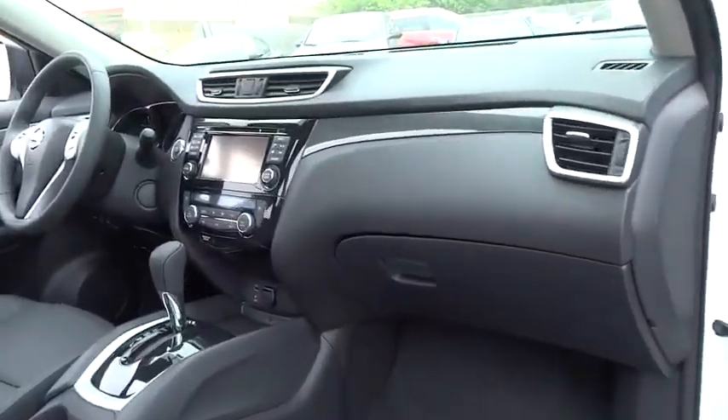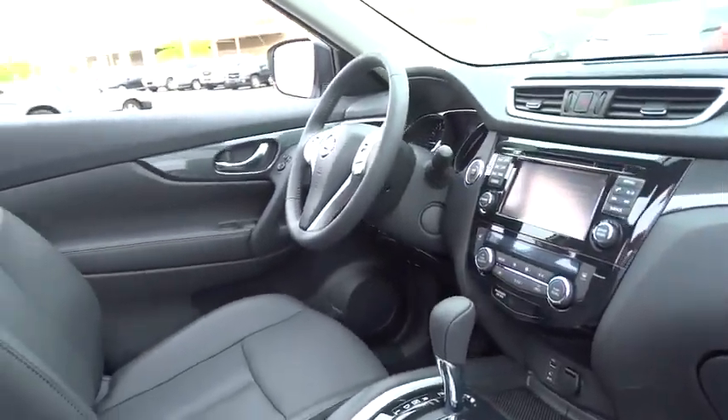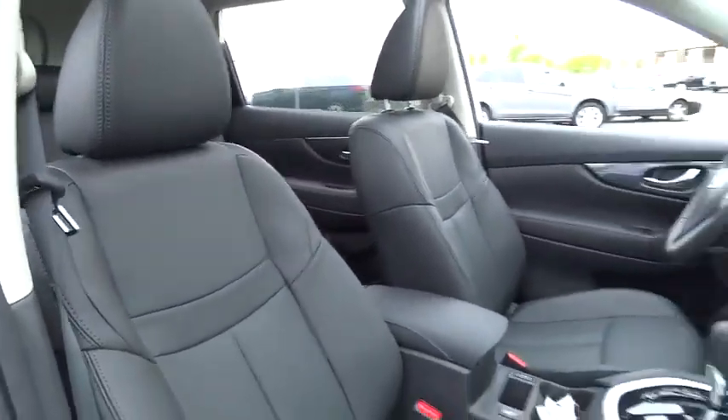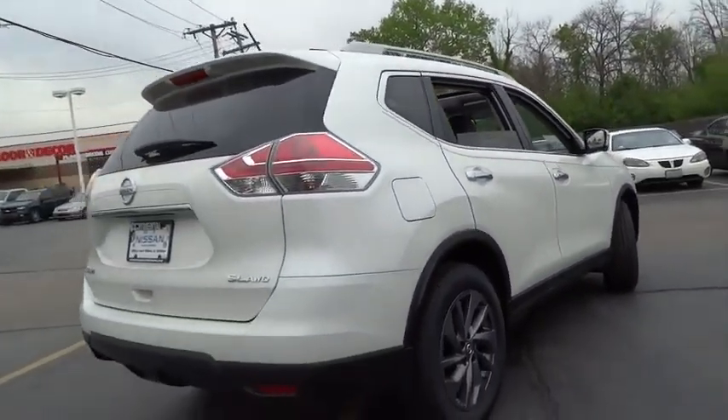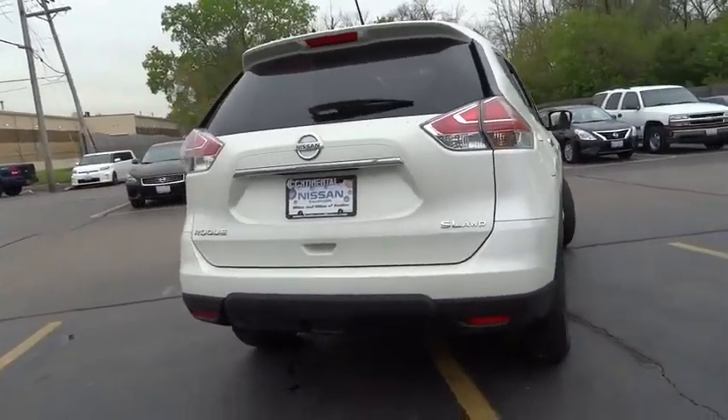Here are some of this vehicle's great options: stability control, anti-lock braking system, power liftgate, keyless entry, navigation system, traction control, steering wheel audio control, backup camera, all-wheel drive, Bluetooth.